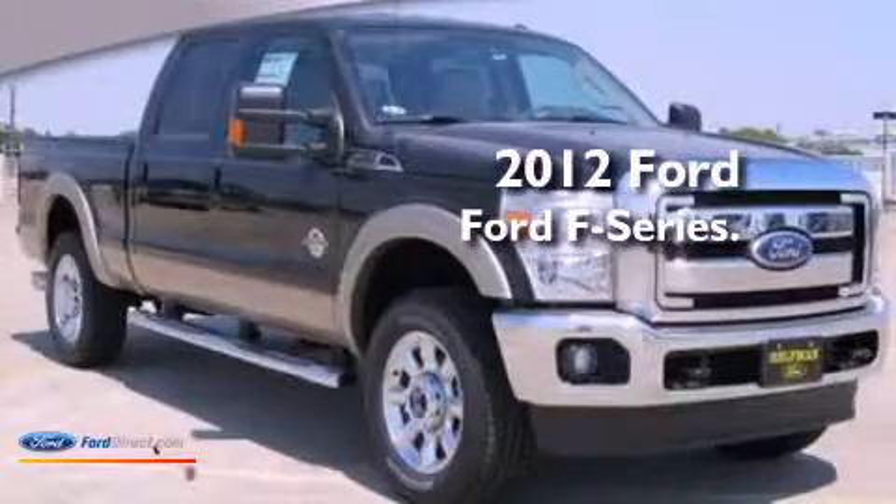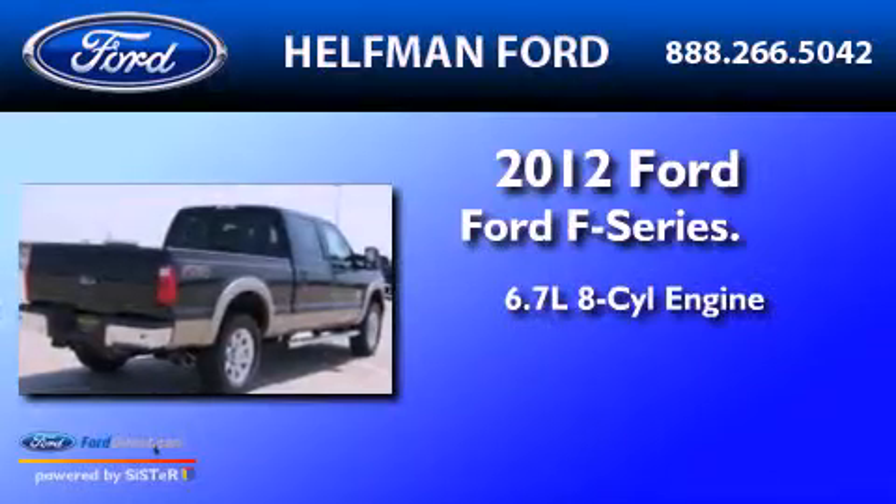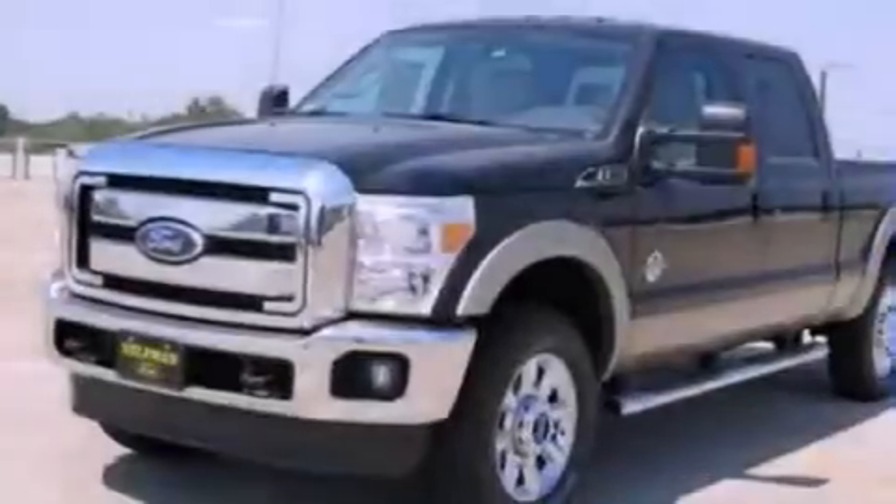This is a brand new 2012 Ford F-Series. It has a 6.7 liter 8-cylinder engine, an automatic transmission, and 4-wheel drive.